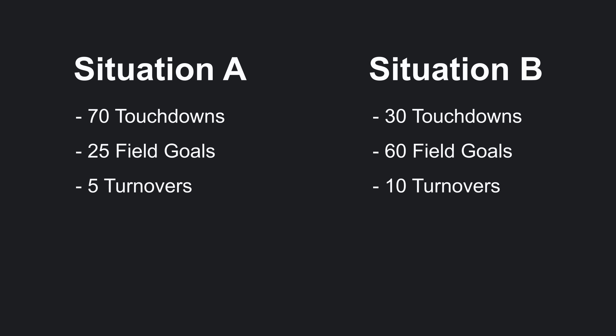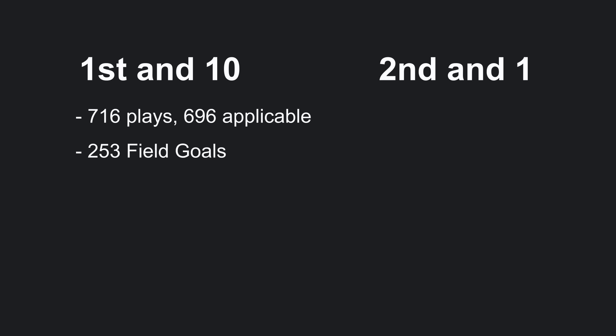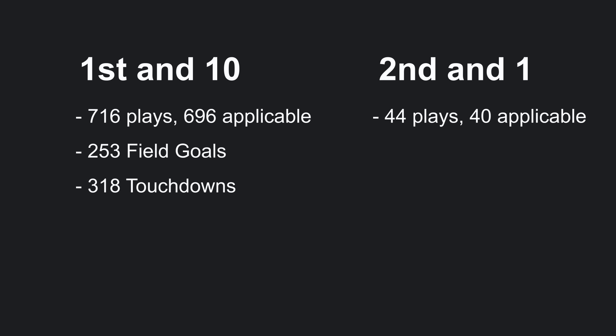This data was made up, but we can use the same principles to compare 2nd and 1 and 1st and 10 using real data. Over the past 5 seasons, there have been 716 1st and 10s at the 25-yard line. Excluding drives in which time ran out, such as end-of-half and end-of-game drives, there were 696 plays. Of these plays, 253 were from drives resulting in field goals, and 318 were from drives resulting in a touchdown. For 2nd and 1 at the 25, there were fewer plays since it's a rarer down in distance than 1st and 10. Over the past 5 seasons, there were 44 2nd and 1 plays at the 25-yard line. Excluding 4 end-of-half situations, there were 40 plays in which the offense had time and was trying to score. Of these 40, 11 were from drives that resulted in a field goal, and 22 were from drives that resulted in a touchdown.